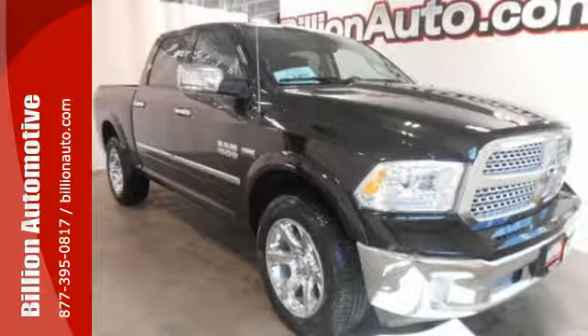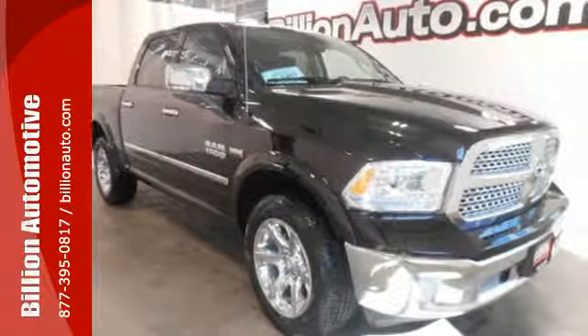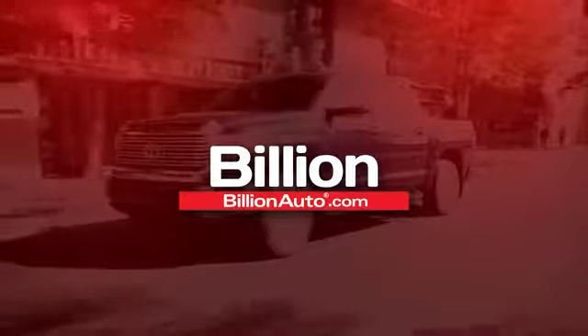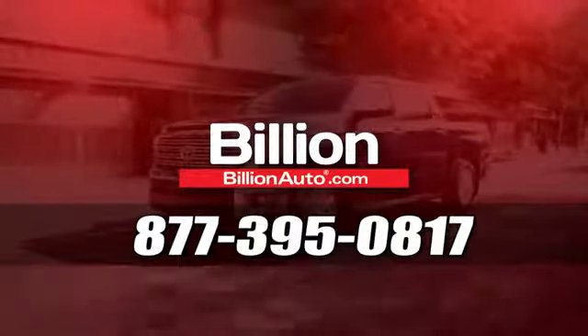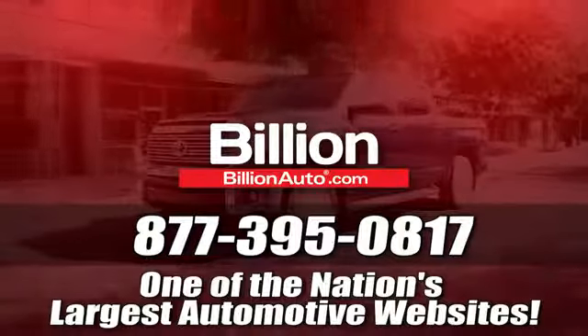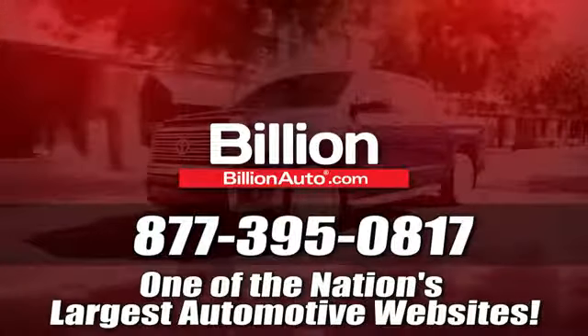Make this 1500 yours today. BillionAuto.com will deliver right to your door. Call 877-395-0817 today. BillionAuto.com is one of the nation's largest automotive websites.